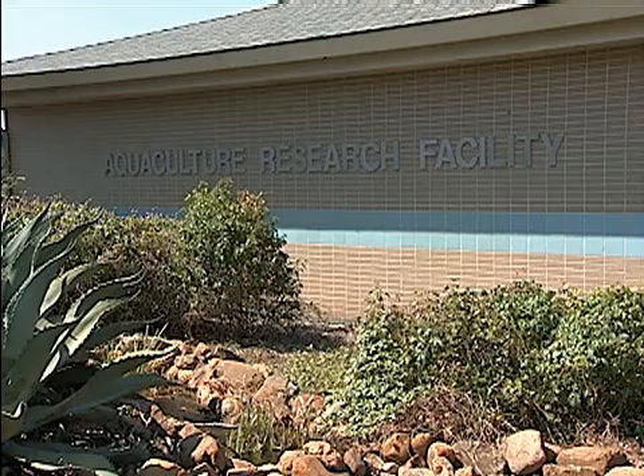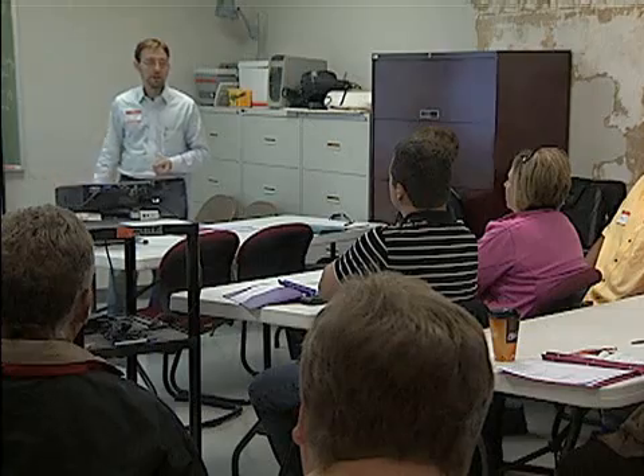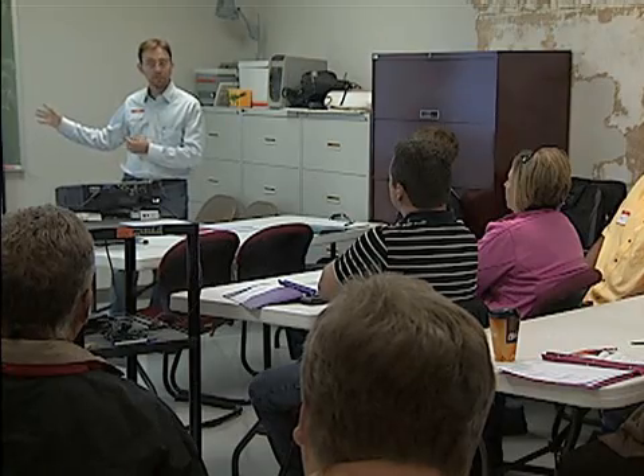The LSU AgCenter's Aquaculture Research Station conducted a cacahoe minnow workshop to discuss the fish and the possibility of farm-raising them. The idea is that the cultured minnow would provide a supplement, giving an angler the ability to use a minnow throughout the entire year.